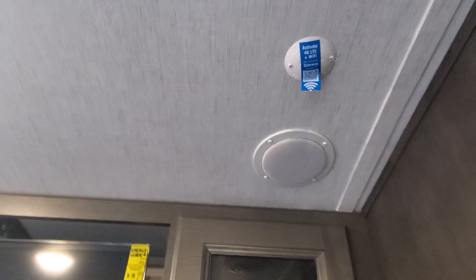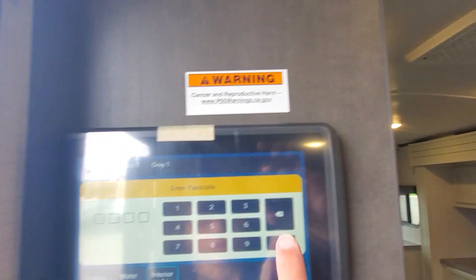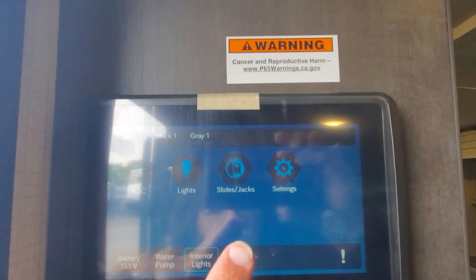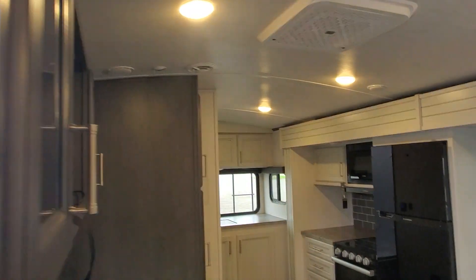Nice size TV with the sound system next to it, DVD player, and speakers mounted up above. Outside there's where the Wi-Fi router could be installed if you choose to. Good cabinet space up above and the InCommand system — this is the little touchscreen that allows you to access your heating and cooling, lights, slide outs, check your water pump, and check your battery level.